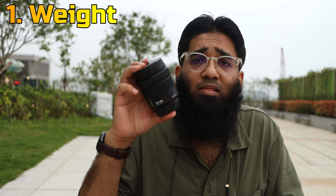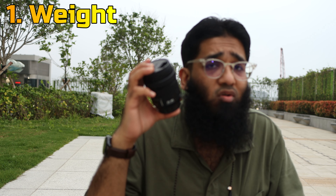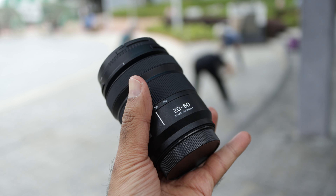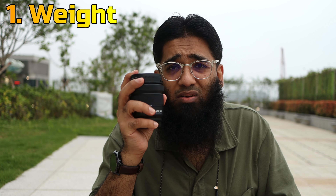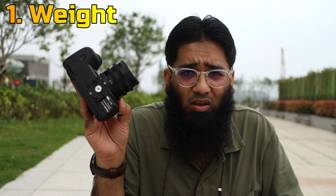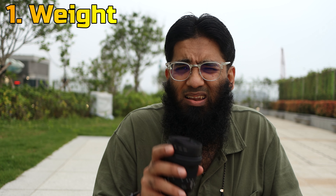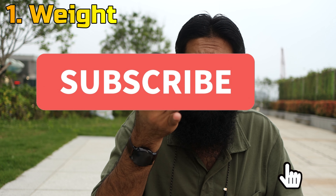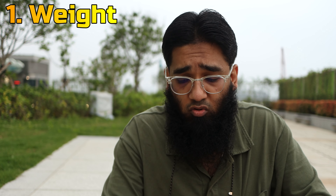Number one is the weight. This lens could easily weigh 700-800 grams, but no — it's only 350 grams. It's similar to my Fuji 18-55mm f/2.8-f/4. This is a cupcake lens. It weighs around 250 grams — even my new Sigma 20mm f/2 weighs around 370-380 grams, which is more than this. Amazing, perfect lens. These are the five reasons why you should get the Panasonic 20-60mm.